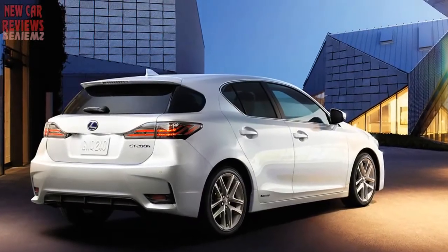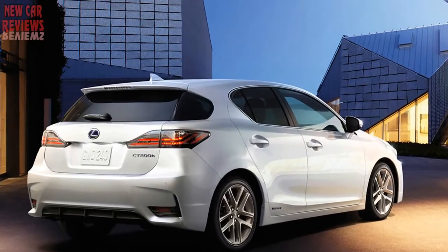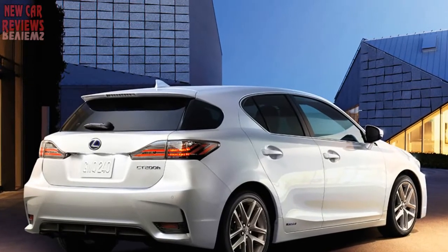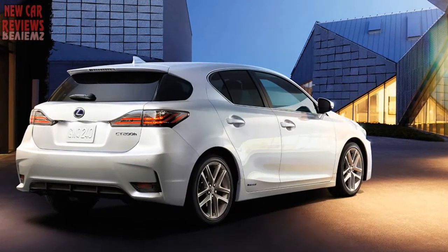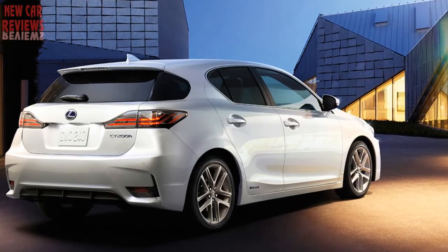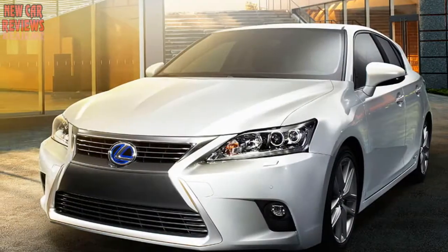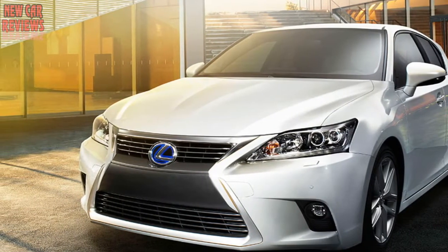Stylish two-tone interior trim, bolder than in other Lexus models, may be accented by bamboo, black wood, or ash. In addition to the base model, an F Sport edition features special suspension tuning as well as a variety of appearance extras. Standard equipment is bountiful and the CT 200h has an extensive option list including active safety features. Options include a moonroof, rain-sensing wipers, LED headlights, heated front seats, parking assist, and mirror rear-view camera.